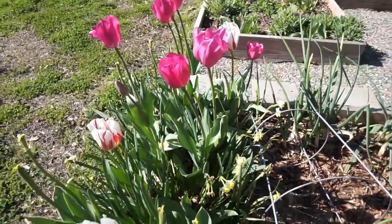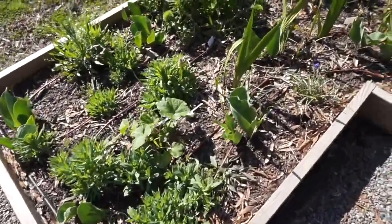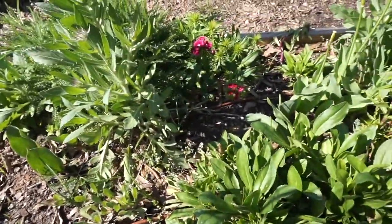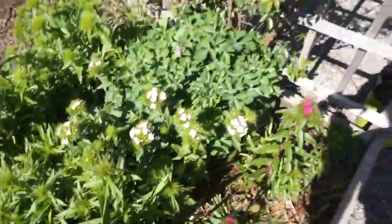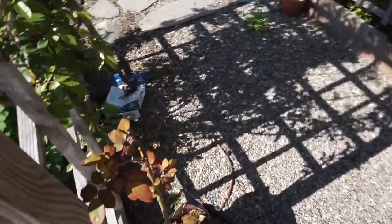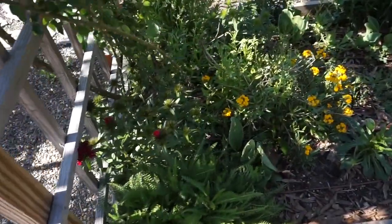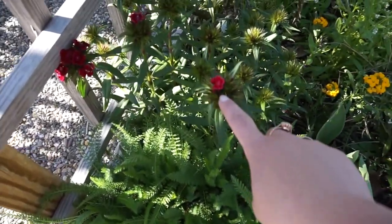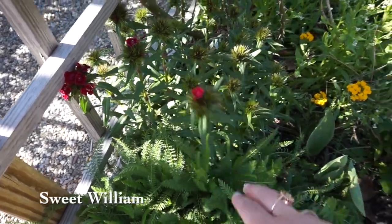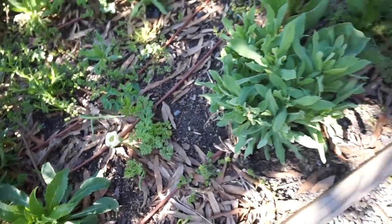These beautiful tulips and mini daffodils are gorgeous — some tulips have already bloomed and gone but some are just coming in. I have flowers blooming and they're so pretty. My roses are budding up and should be blooming soon, I can't wait! There's a random rose in a pot over here that I need to get planted out somewhere. I believe this variety is called — I don't remember the name, I'll put it on the bottom of the screen. Look how pretty these are just starting to come up — there are some weeds in here too.